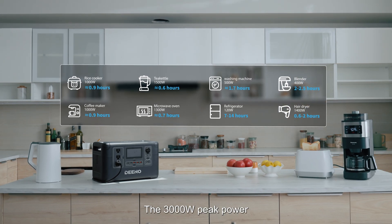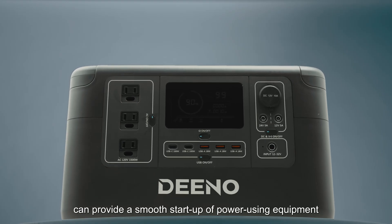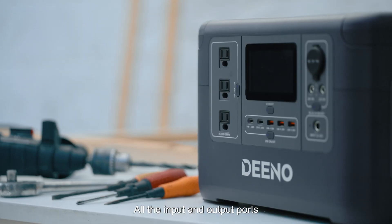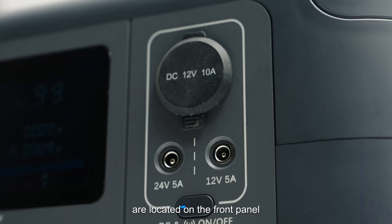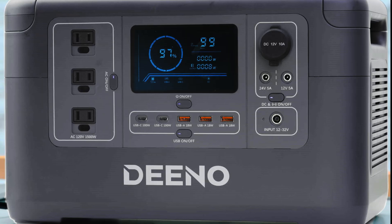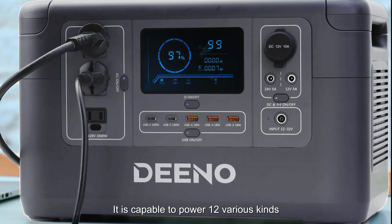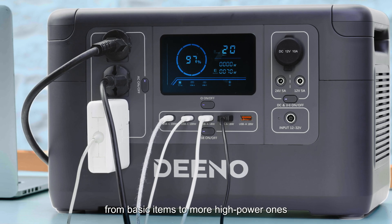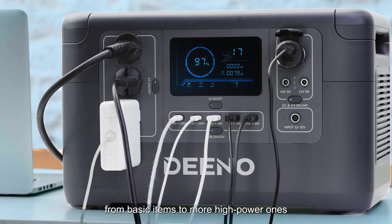The 3000-watt peak power can provide a smooth start-up of power-using equipment. All input and output ports are located on the front panel. It is capable of powering 12 various kinds of electronic appliances at the same time, from basic items to more high-power ones.